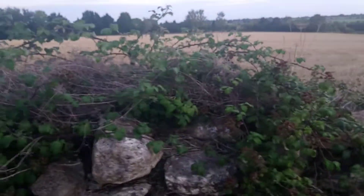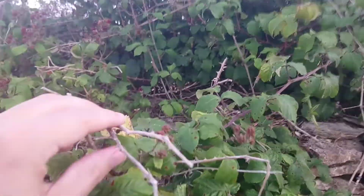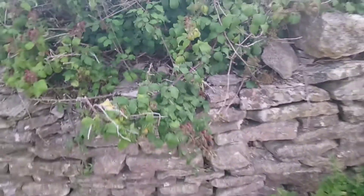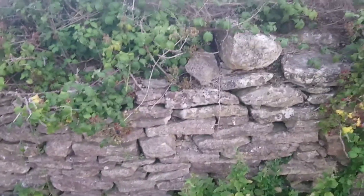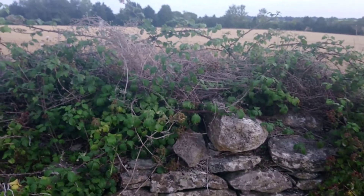What happens is the — I think it's called a spray — the blackberry spray droops down to the ground, and when it touches the ground it sends out roots, and a new blackberry plant grows like that.